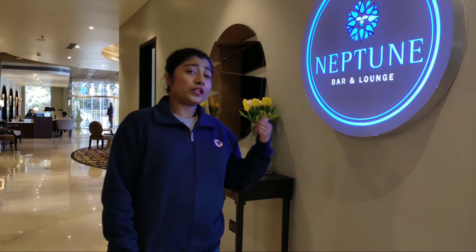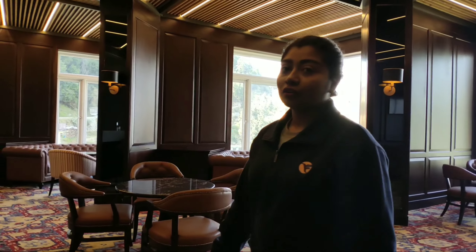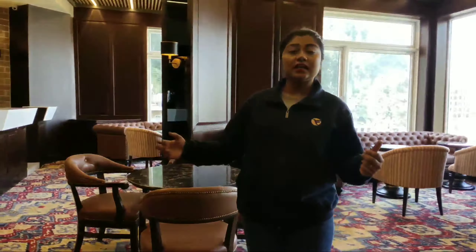Let me take you through our Neptune Bar. Please come inside. We have a bar here with 35 covers. Here we will be serving you with a wide array of signature beverages, exotic concoctions, and of course never forgetting the sumptuous bites along with it. We are here to offer you a wide array of dining all throughout the day.